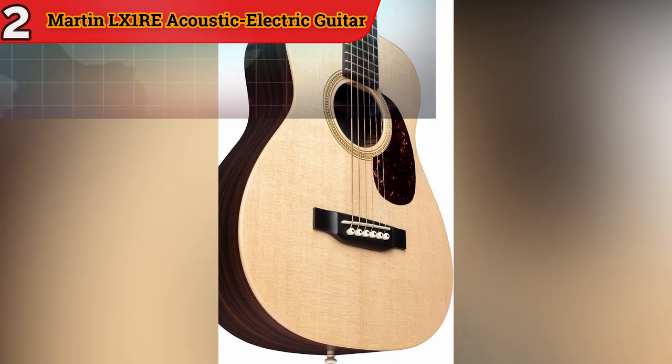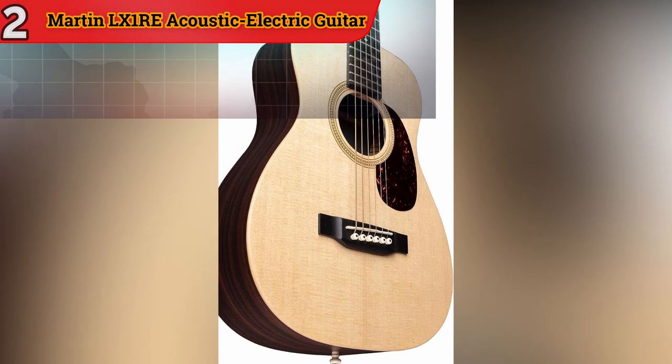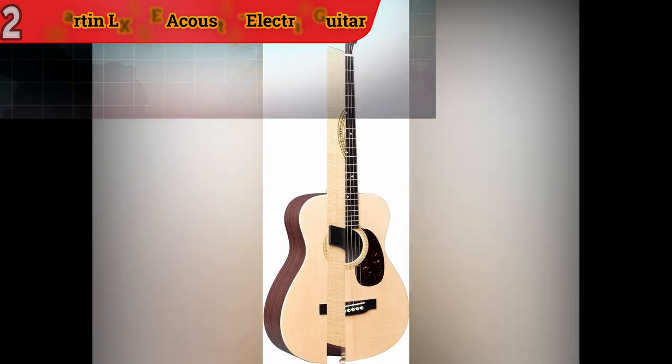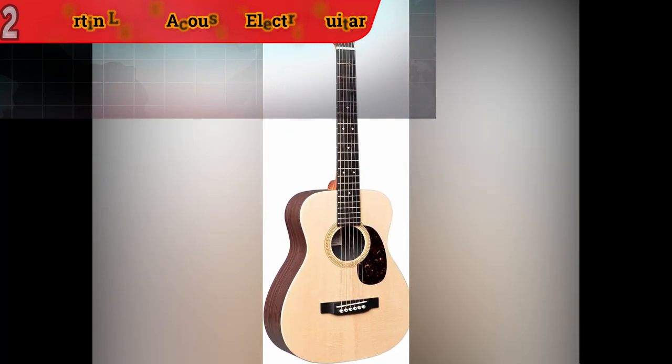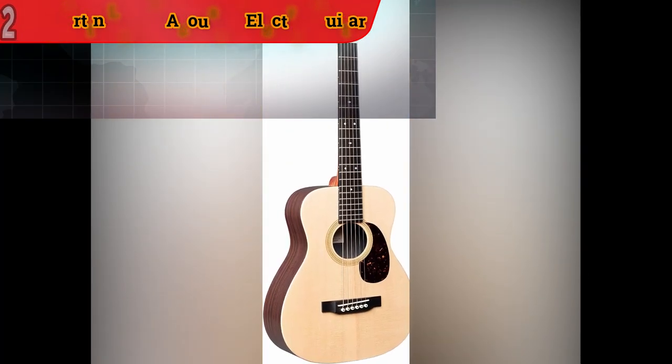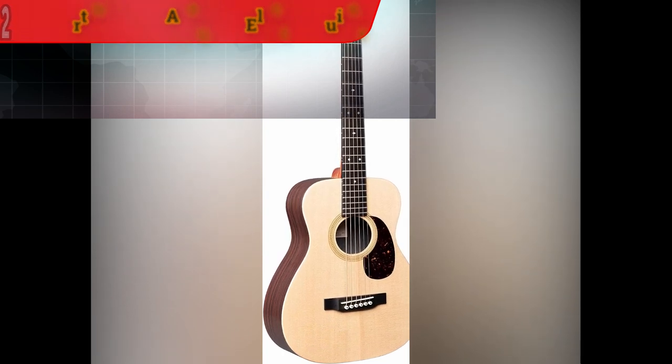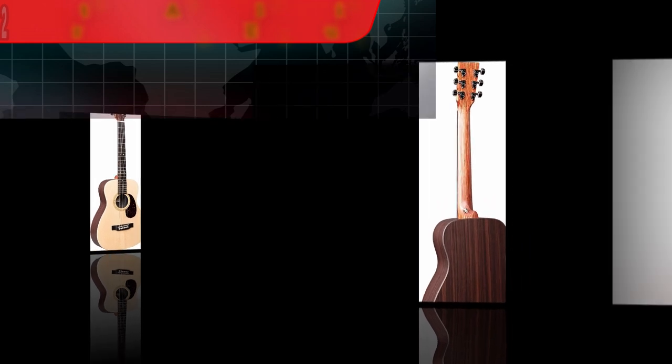The Martin LX-1RE strikes a perfect balance between portability and premium sound, making it an ideal choice for musicians who are frequently on the go. Whether you're playing in an intimate setting or on stage, this acoustic electric guitar is well-equipped to deliver exceptional sound quality.